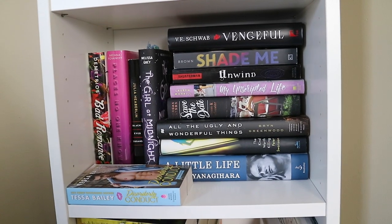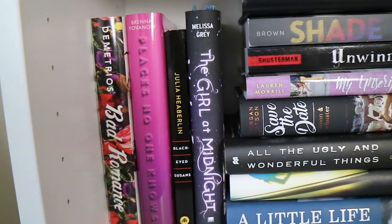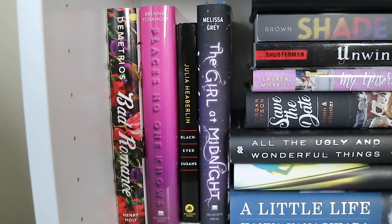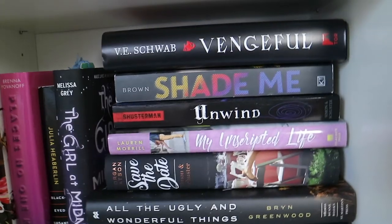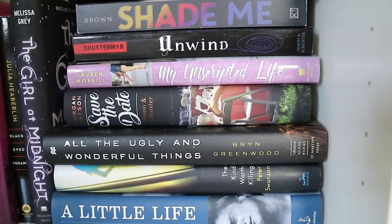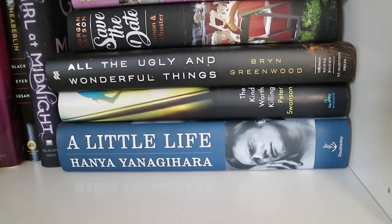Now onto the fifth shelf. I have one random mass market paperback right there, and that is Disorderly Conduct by Tessa Bailey. Behind that, I have Bad Romance by Heather Demetrios, A Place No One Knows by Brenna Jovanovich, Black-Eyed Susans by Julia Heberlin, The Girl at Midnight by Melissa Grey, Vengeful by V.E. Schwab, Shade Me, Unwind, My Unscripted Life, Save the Date, All the Ugly and Wonderful Things, The Kind Worth Killing, and A Little Life.